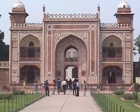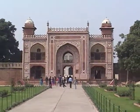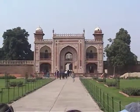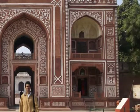This is the front side entrance of the tomb of Itmad-ud-Daula in Agra. The tomb of Itmad-ud-Daula is the third most important monument and tourist attraction in Agra, next to the Taj Mahal.